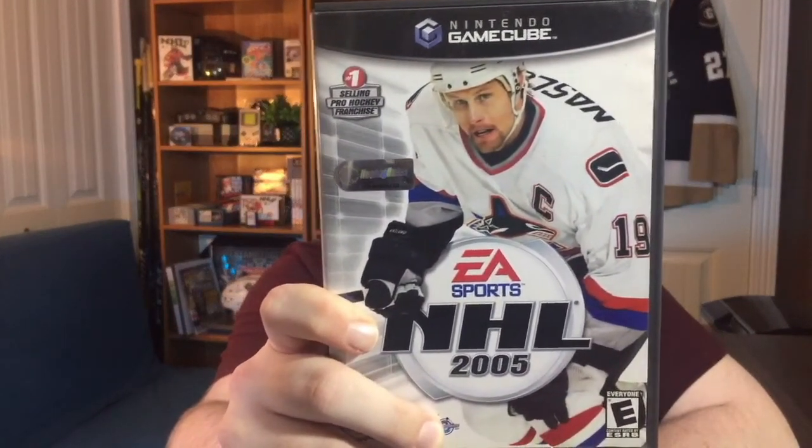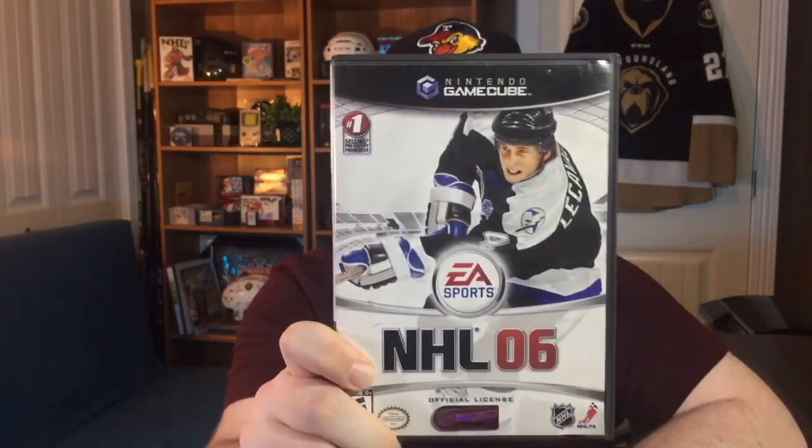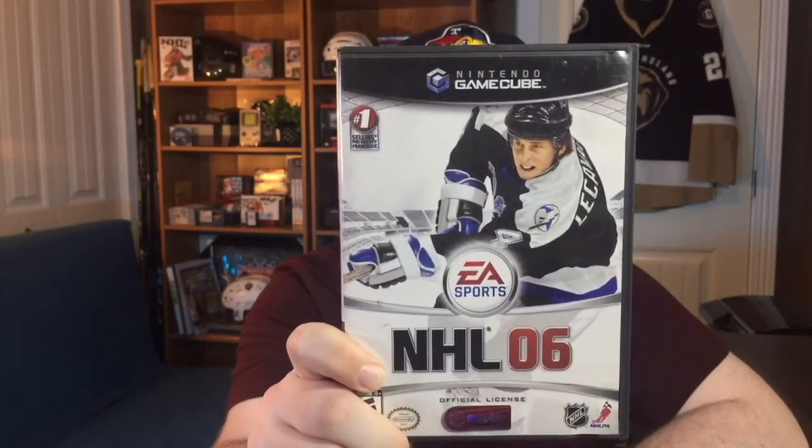Moving right along, the EA franchise maybe even peaked on the Nintendo GameCube and I've got a couple of their entries here. We'll start with 2005 with Marcus Naslund of the Vancouver Canucks on the cover, and the last hockey game we've got here for the Nintendo GameCube is NHL 06 with Vincent Lecavalier and the Tampa Bay Lightning on the cover.